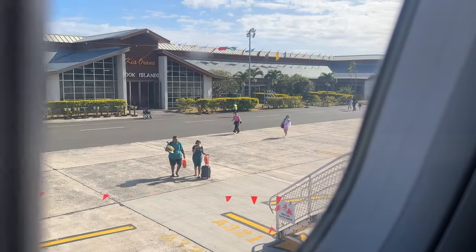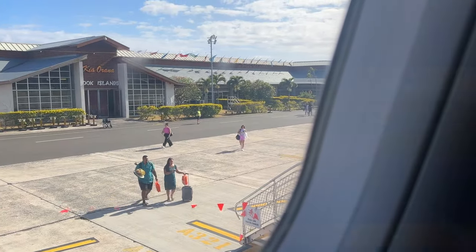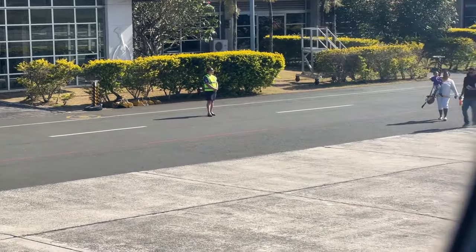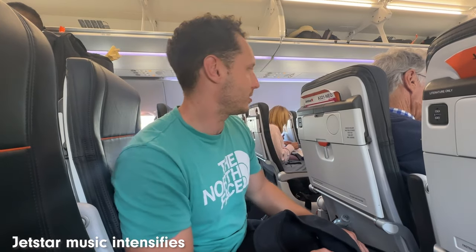They're very slow boarding today — there's like one person every 100 metres, it's ridiculous. We're not going to leave for like an hour, because it's a 232-passenger aircraft and they're not going to have enough people on board to leave.